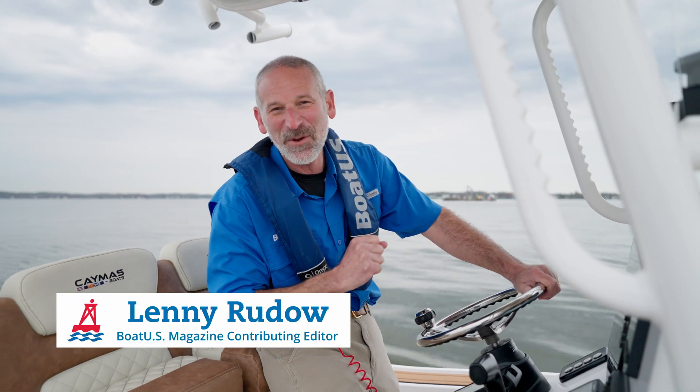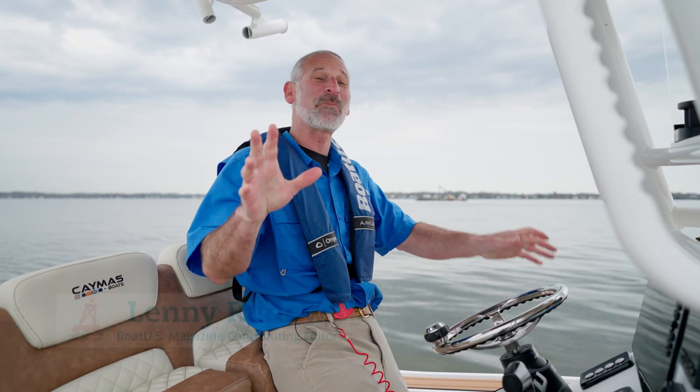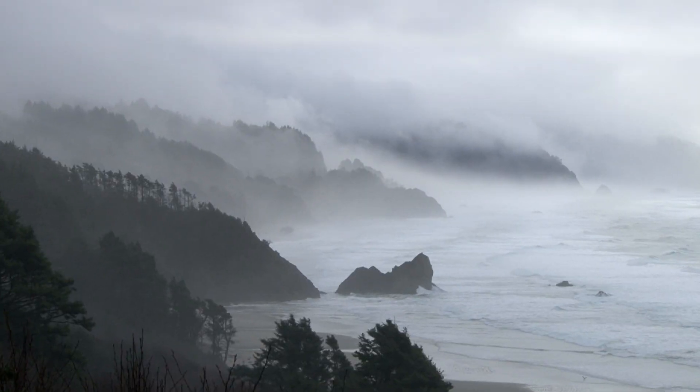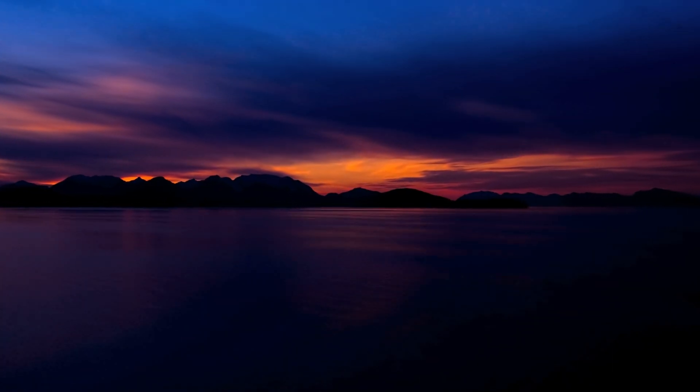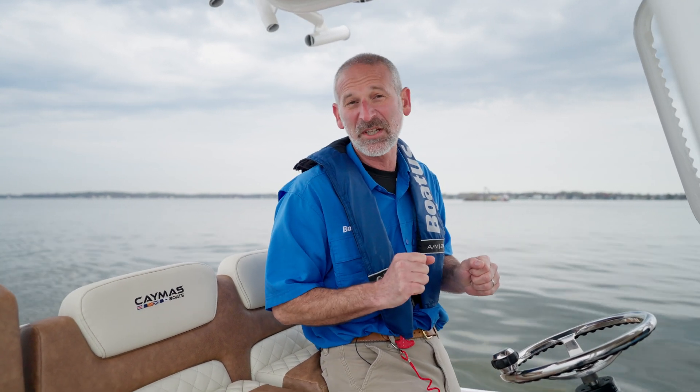Hey there people, Lenny Rudow here for BoatUS. I want you to pretend right now that we're enveloped in fog, or maybe the sun just went down. We can't control what the weather's like when we shoot these videos, but today we're going to talk radar, which of course is most important when you're in conditions with reduced visibility.